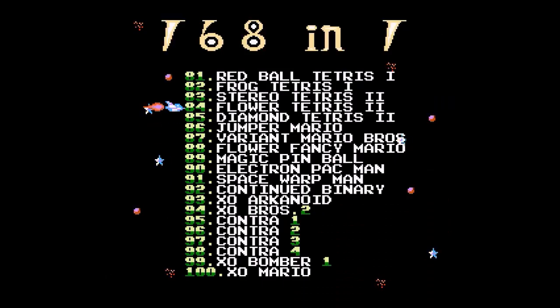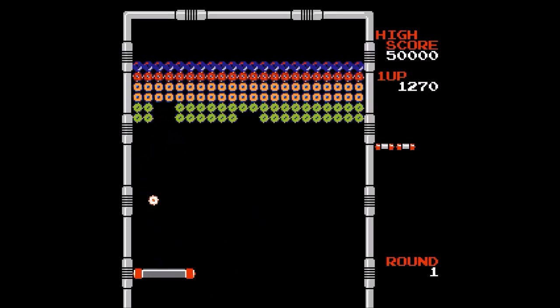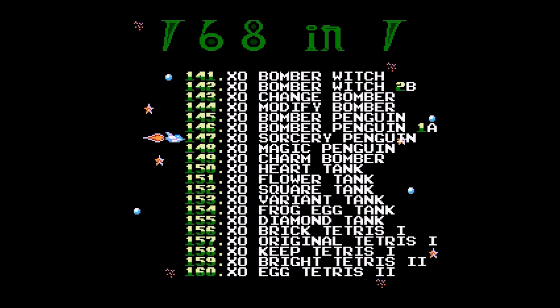Other games on the cartridge come in hacked versions as well. For example, Pac-Man with different graphics, Arkanoid with ball graphics instead of brick graphics, Battle City where the walls are replaced with bombs, or a Tetris game with hearts instead of bricks. My favorite one, though, is called Sorcery Penguin.